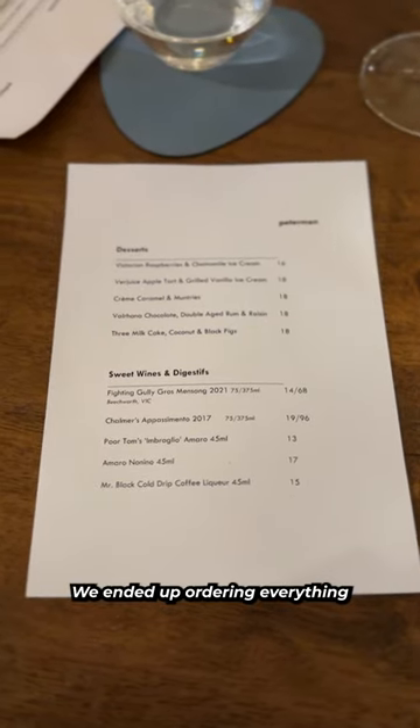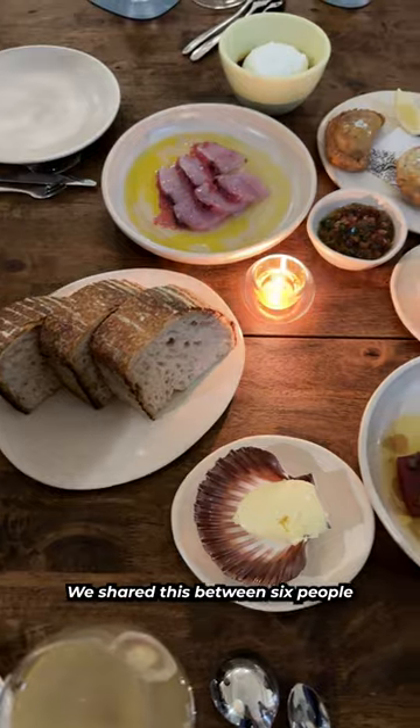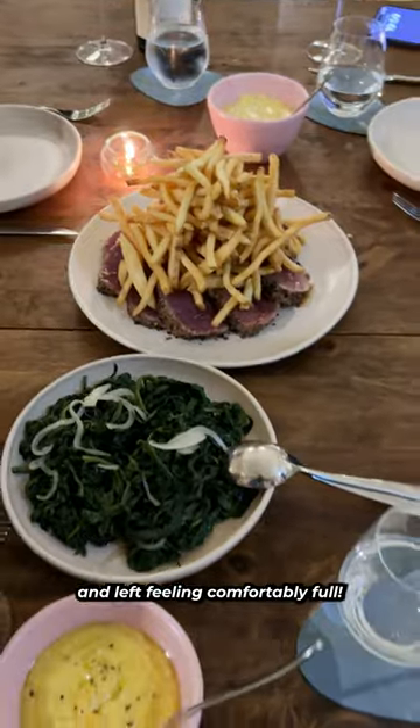For dessert, we ended up ordering everything, and the crème caramel was my favourite. We shared this between six people and left feeling comfortably full.